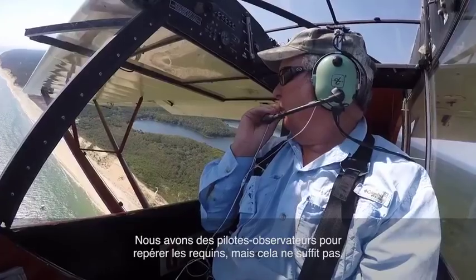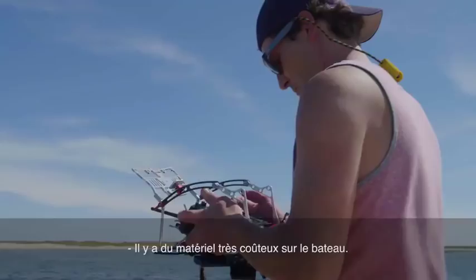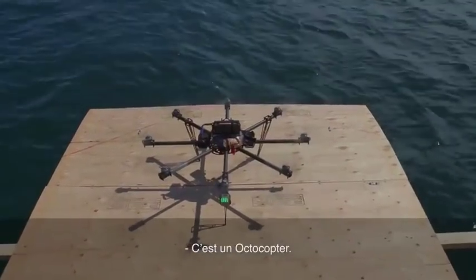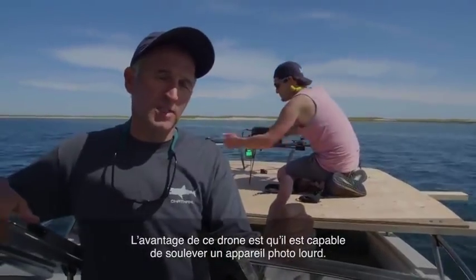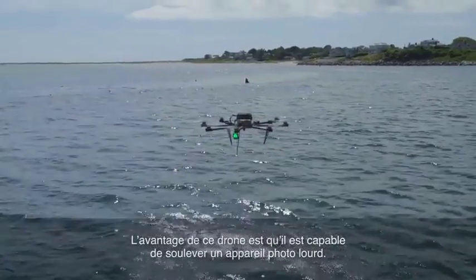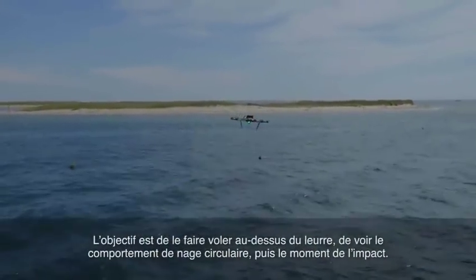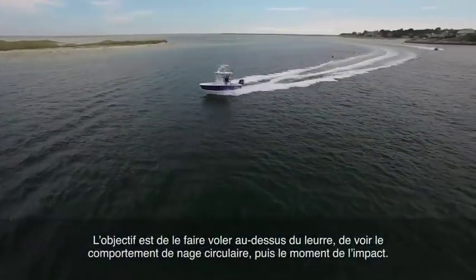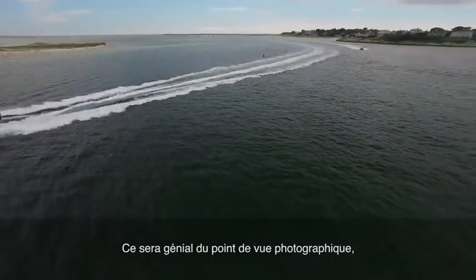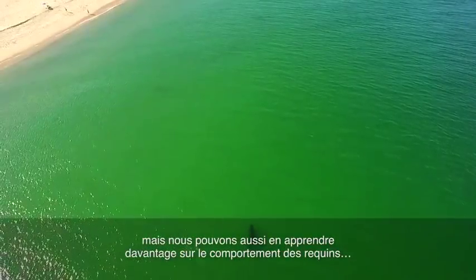We're using spotter pilots to find the sharks, but that's not good enough. It's an octocopter — the advantage of this particular piece of equipment is it can lift a heavy camera. The idea is to get this thing out there, hover it over the top of the decoy, see the circling behavior and then that moment of impact. Photographically it'll be great, but we can also learn about the behavior that these sharks are demonstrating here.